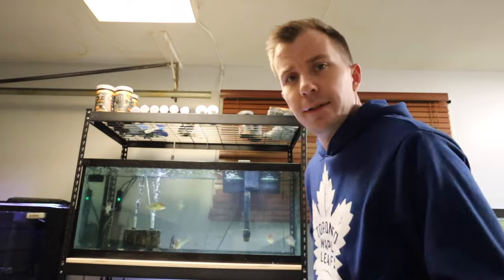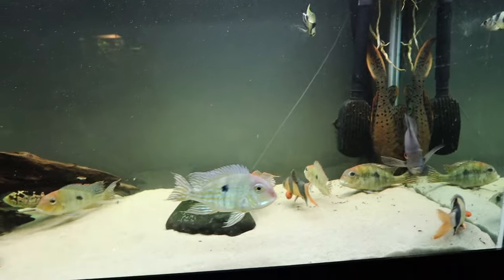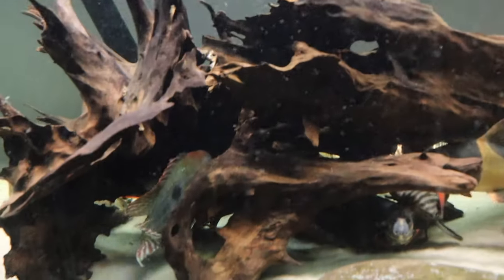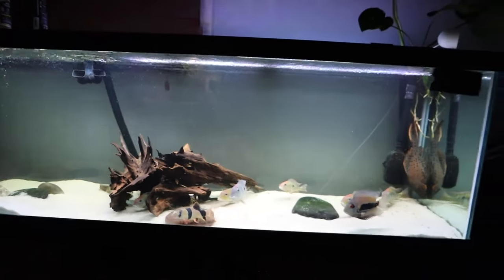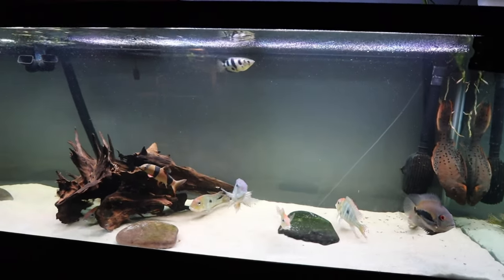I propped you guys up on my little makeshift bar table. Let's get moving the geos back into the 125. They're in — let me show you them right now. Check this out. Everyone is in. They're a little shocked at first, obviously, but they'll be all right — a little stressed out. Everyone's good. We're back! The 125 is back, baby.